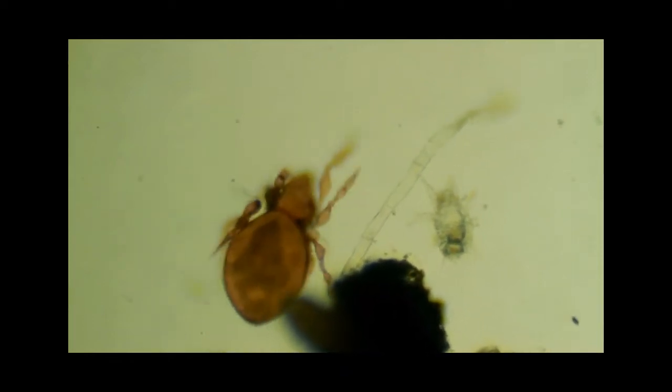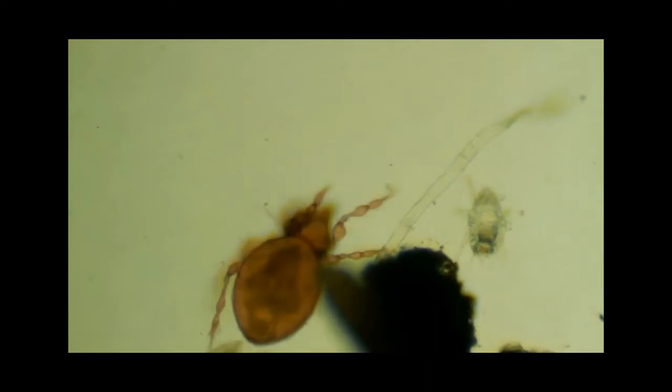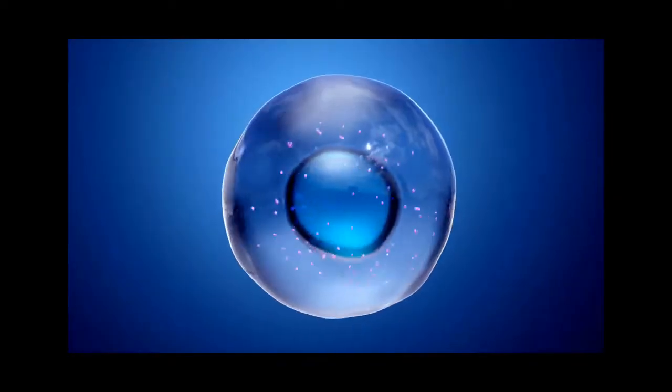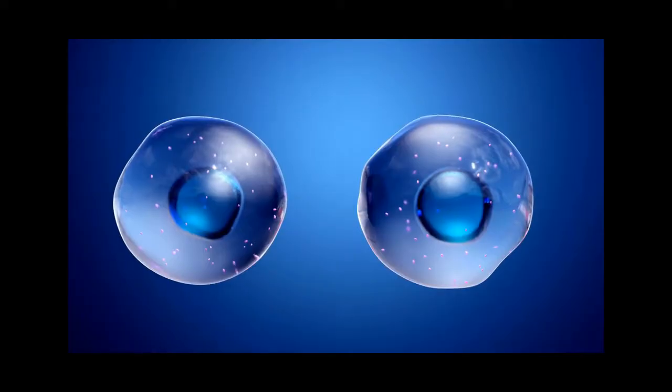In this video, we're going on a journey to understand what makes something alive. All living things, from the tiniest bacteria to the largest whale, are made up of cells. These cells are like tiny factories, working non-stop to keep the organism alive.